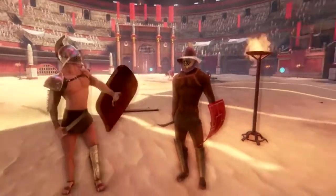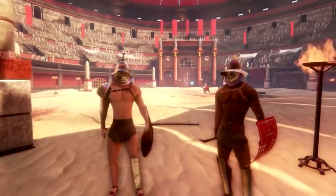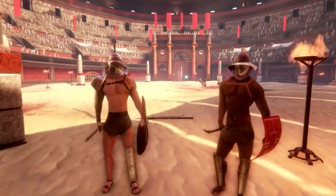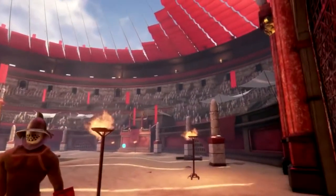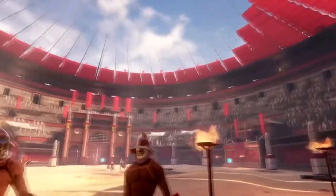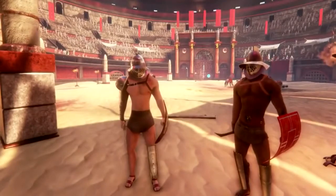Welcome to the Colosseum. Here we fight for glory, for our lives and for our freedom. Some of us were soldiers who fought against the Romans, protecting our homeland. Now we are the entertainment. Our lives are in the hands of the crowd and Caesar. Fight well and live to fight another day. Otherwise, a trip through the gateway of death is our destiny.